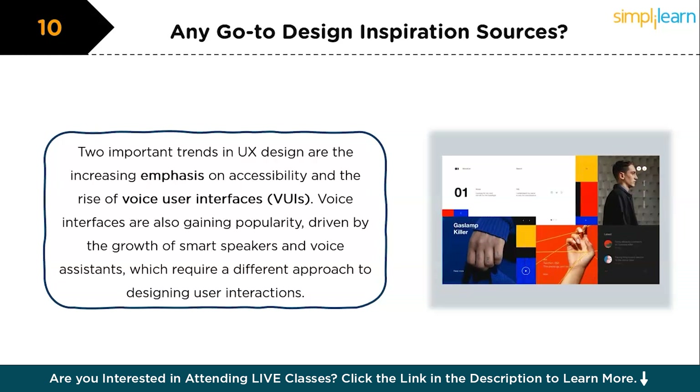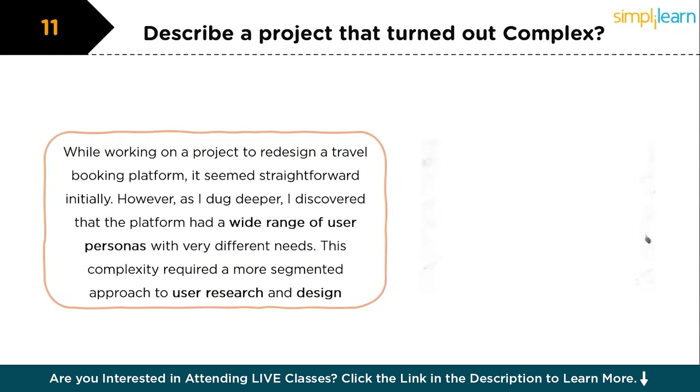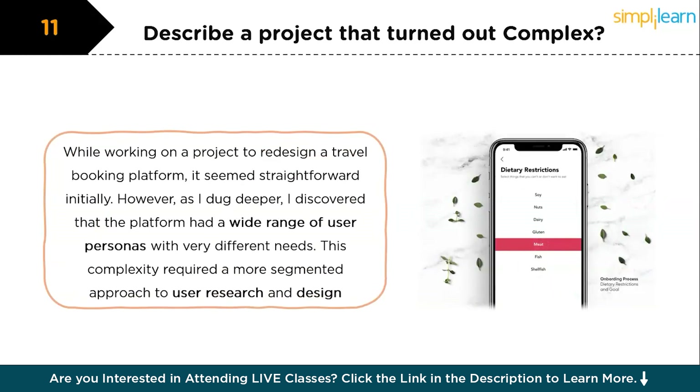Now for advanced level interview questions. An interviewer can ask: tell me about a time a project was more complicated than it first seemed. I once worked on a project to redesign a travel booking platform, which seemed straightforward initially. However, as I dug deeper, I discovered the platform had a wider range of user personas with very different needs. This required a more segmented approach to user research and design — we had to create multiple user flows and test various prototypes with different user groups. The project took longer than anticipated, but the result was a more personalized and effective platform. Be ready with this question as it's frequently asked and demonstrates your problem-solving skills.